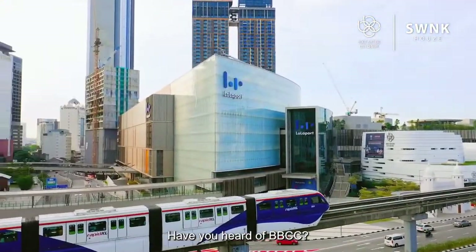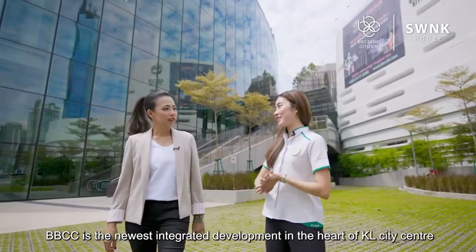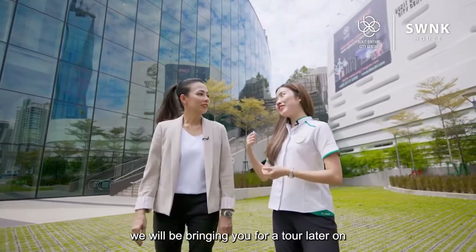So, Chin Chin, have you heard of BBCC before? Yes. Great! So, BBCC is actually the newest integrated development in the heart of KL City Centre. Oh, okay. So, we will be bringing you for a tour later on.